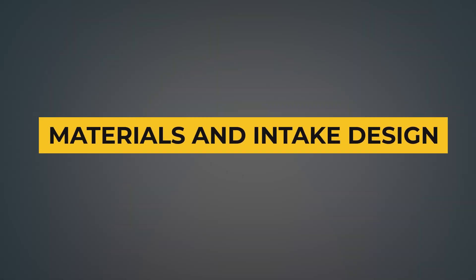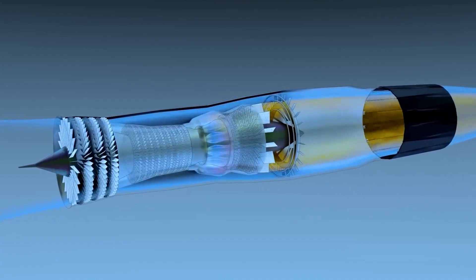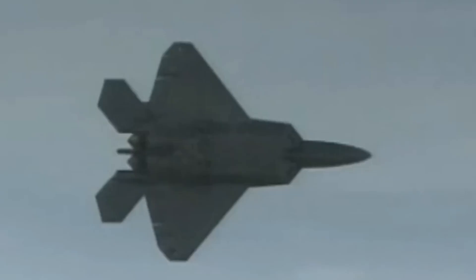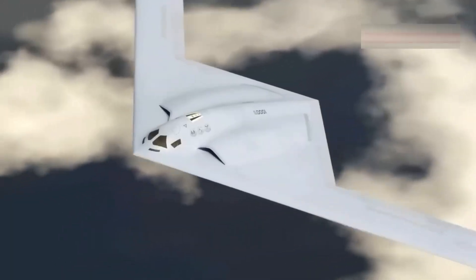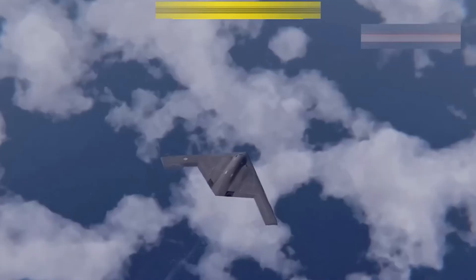The F-119 engine relies on cutting-edge alloys and coatings to withstand extreme conditions. High-performance metallic alloys, titanium, and advanced ceramic coatings line the turbine and compressor sections to endure the intense heat and stress of supercruise and afterburning operation.